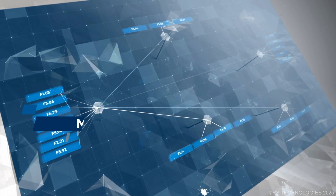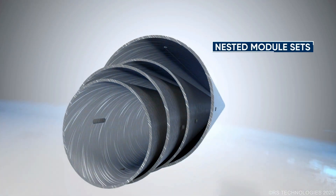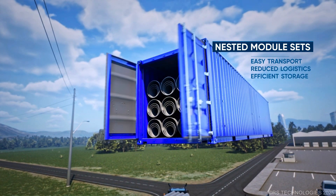RS poles are modular, designed to maximize versatility and strength. The nesting module allows for easy stacking and transport, reducing logistical challenges and ensuring efficient storage.